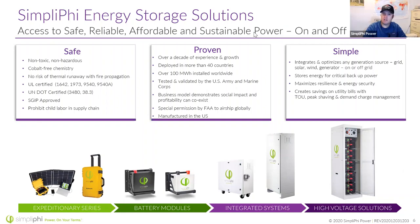We were founded on being safe. We use non-toxic, non-hazardous, cobalt-free chemistry with no risk of thermal runaway. We hold UL certificates and also Department of Transportation certificates — DOT 3480 allows us to ship LTL freight, and 38.3 allows us to air freight them. For those in California, the Self-Generation Incentive Program (SGIP) has a lot of money available for these systems, especially if someone is on a well pump or medical device — they might get the whole system paid for.